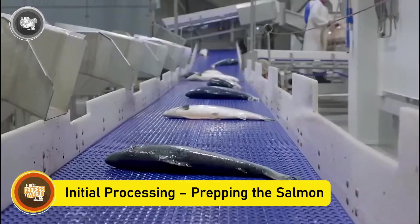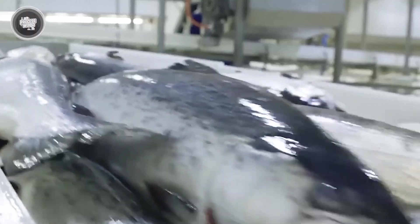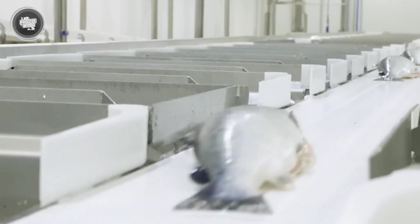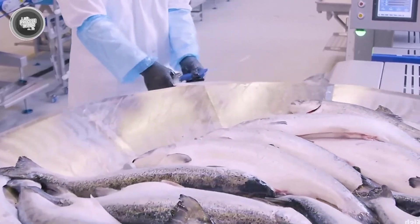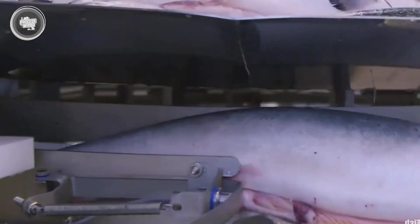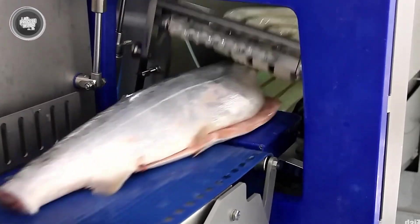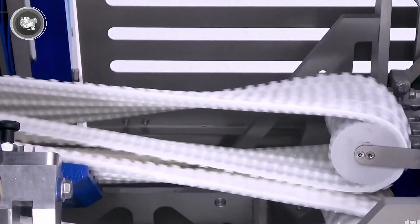When they arrive, freshness is the priority, so the fish are kept cold as they move through the automated preprocessing system. The process is designed for speed and precision, ensuring that every fish is handled efficiently. The first step is arranging the salmon on the production line, making sure they are positioned correctly for cutting. Skilled workers and high-tech machines work together to remove the head and tail in a smooth, continuous motion. The belly bone cutting system applies just the right amount of pressure to remove the bones without damaging the meat. Each cut is measured to maximize yield, ensuring that nothing goes to waste. From here, the salmon are split into two fillets and any large bones are taken out. Every movement is calculated, every process synchronized, all to prepare the fish for the next stage of production.